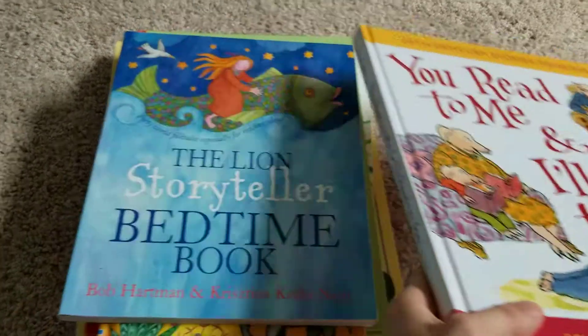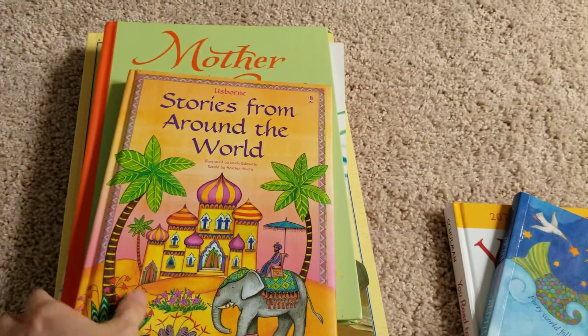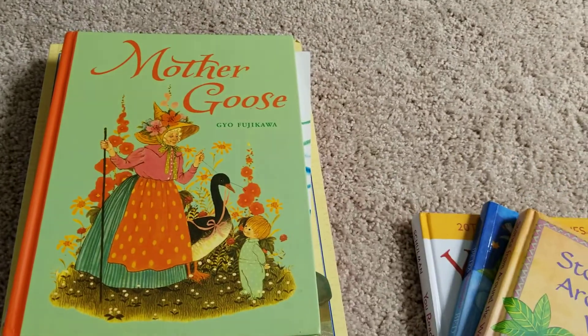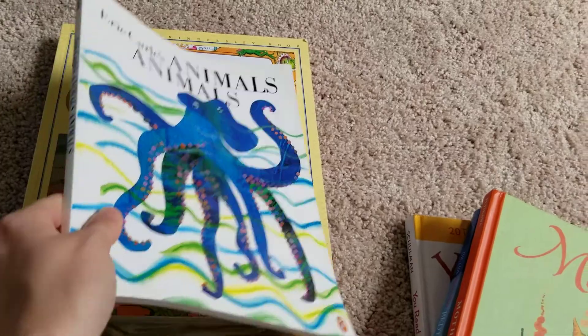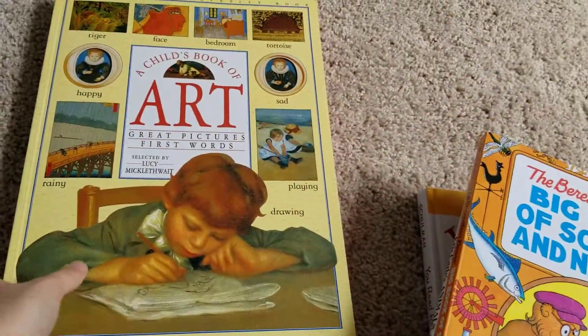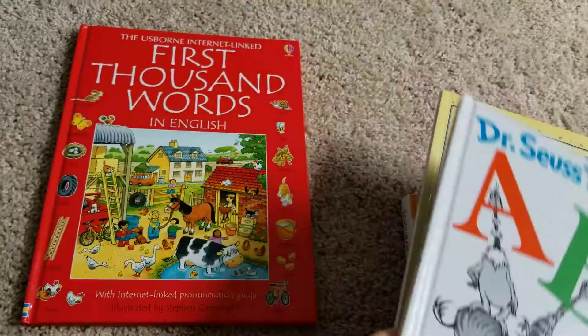We're still reading You Reach Me, I'll Reach You. Lions Storyteller Bedtime Book, we're still reading. Stories from Around the World, we're still reading — we're almost done with it, I wonder if we're going to finish that one. Mother Goose. Eric Carle's Animal Animal. Still reading the Berenstain Bears Big Book of Science. Still doing the art book. Dr. Seuss.